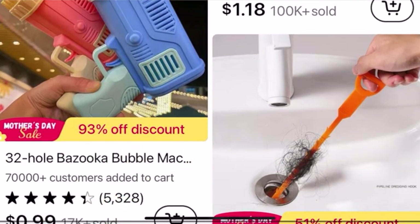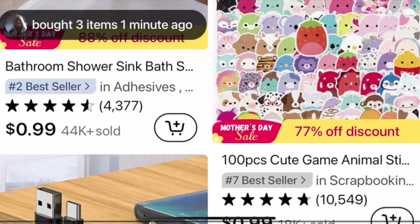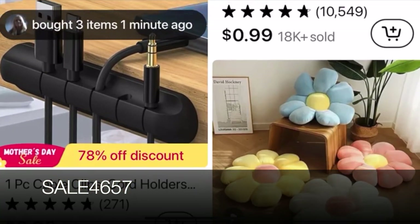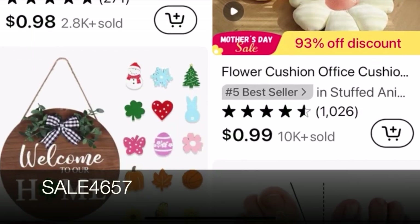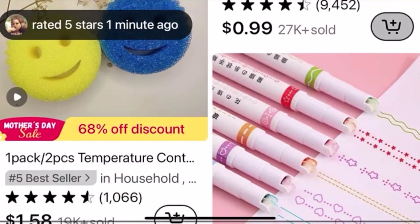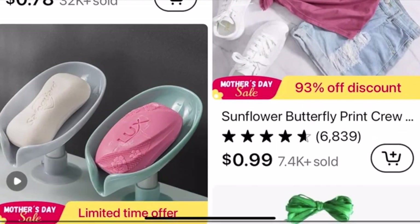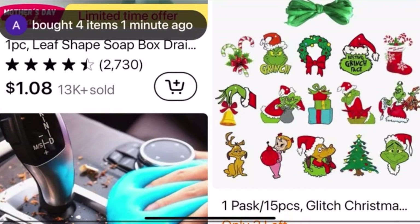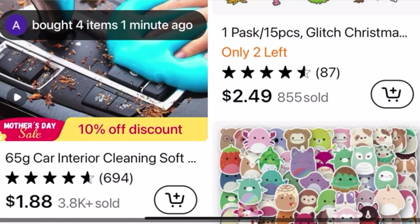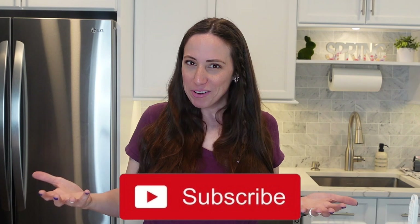Make sure you check out Temu.com. If you find anything you like, use my code SALE4657 to receive 30% off your next purchase. Your purchase must be at least $19 to get the 30% off and it is capped at $25. You would not believe the amount of items you can get between $19 and $25, and standard shipping is free! If you've bought from Temu before, drop your favorite item in the comments below.